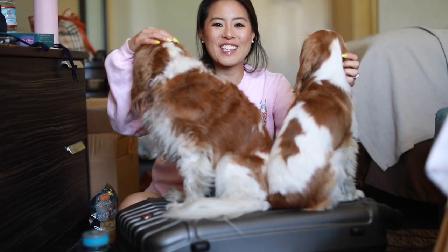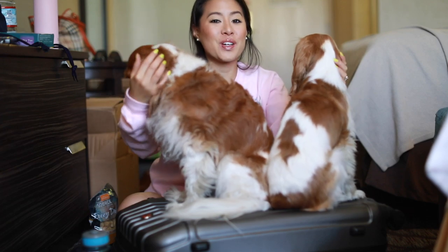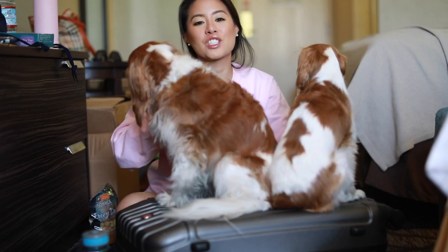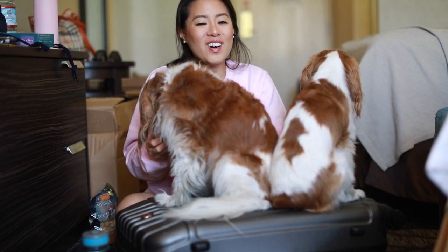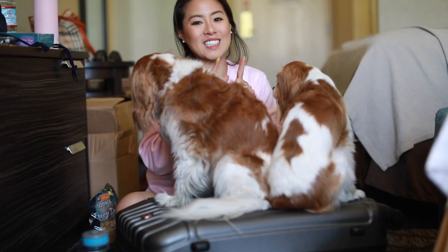Hi everyone, welcome back to Herky the Cavalier's channel. I'm here today with Herky and Milton and we are in Vegas right now in our hotel. I planned to film this video a few days before, which is the day we got here, but I got really sick. I'm still recovering from a cold. So I'm just going to do this video now. And this is a video of what we packed, extreme heat edition.